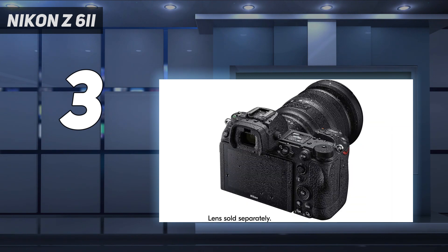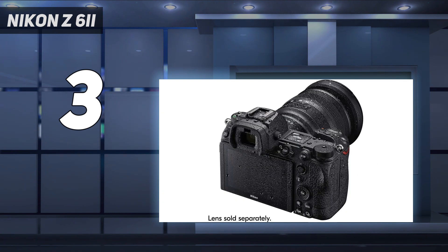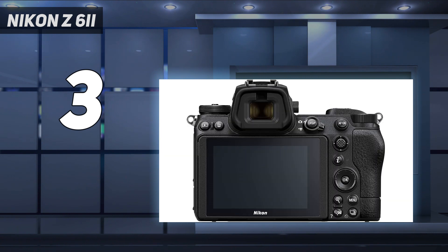You'll get excellent image quality from its sensor and very quick burst shooting for faster subjects. Plus, it handles like a dream, with amazing ergonomics and an intuitive user interface. Nikon Z lenses are also spectacular, particularly the high-end S line. However, these can be pricey and lens selection is still limited compared to competitors.